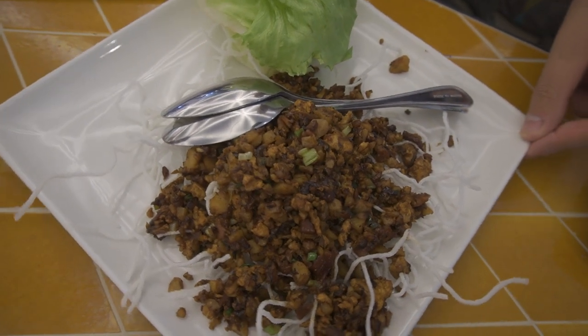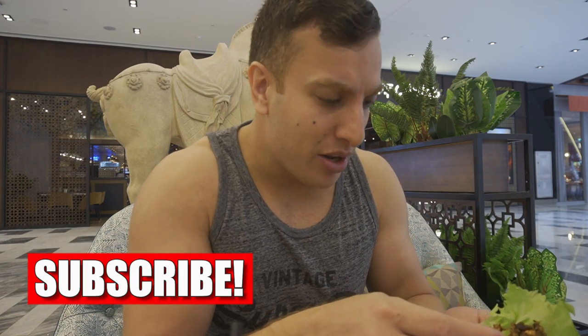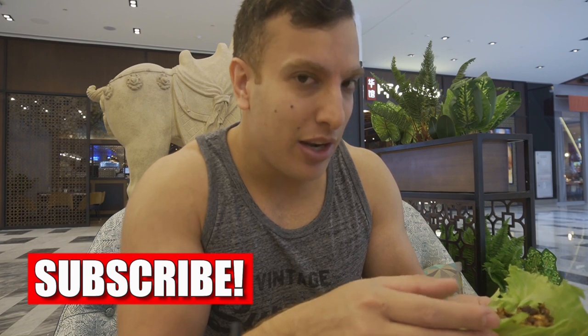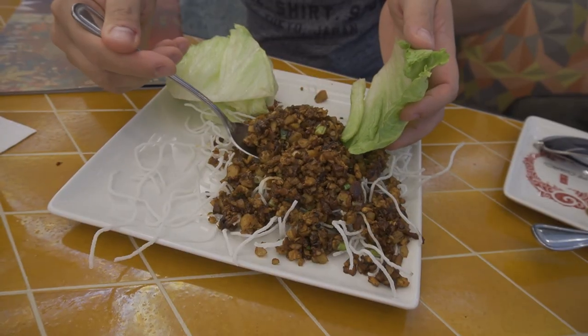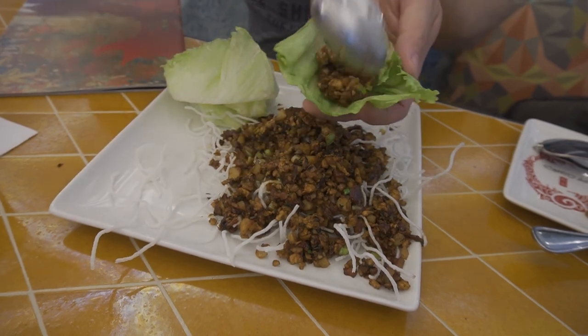So my first dish is here, which is one of their signature dishes. It's Chang's Chicken Lettuce Wraps, with lots of minced chicken. It smells absolutely amazing. There's spring onion in there that I can see. It looks really, really good. And then what you basically do is you kind of have it like a Chinese taco, but with lettuce instead. So you get the mince, you put it in the lettuce and then you go for it.